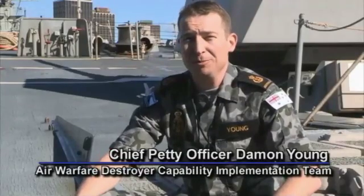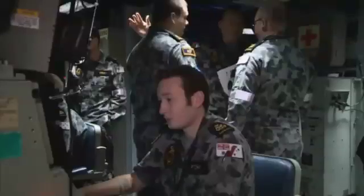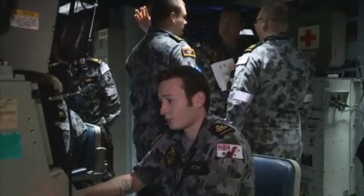My name's Damon Young, Chief Petty Officer Combat Systems Manager. I work for the Air Warfare Destroyer Capability Implementation Team, an organisation effectively designed to help Navy meet the capability that the Air Warfare Destroyer brings as soon as we can.